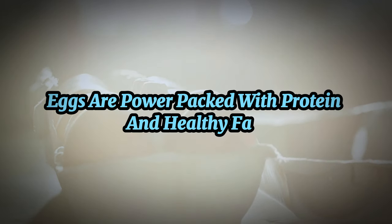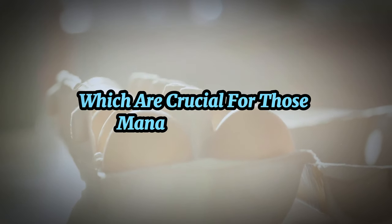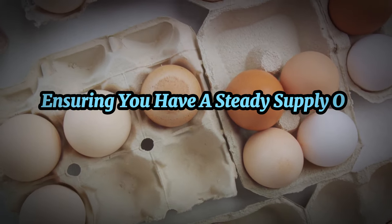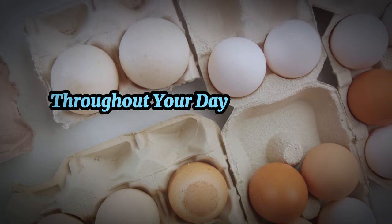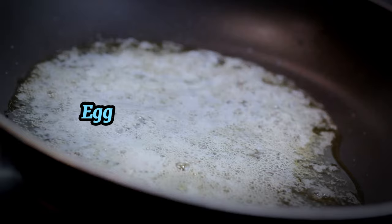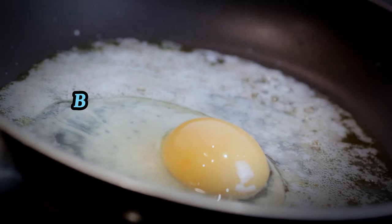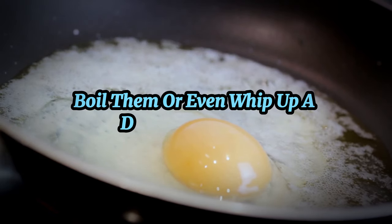First on our list of best breakfasts is the humble egg. Eggs are power-packed with protein and healthy fats, which are crucial for those managing diabetes. They help keep blood sugar levels stable, ensuring you have a steady supply of energy throughout your day. And the best part — eggs are incredibly versatile. You can scramble them, fry them, boil them, or even whip up a delicious omelette.